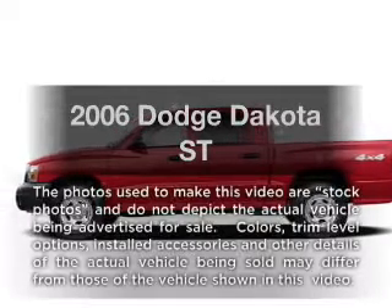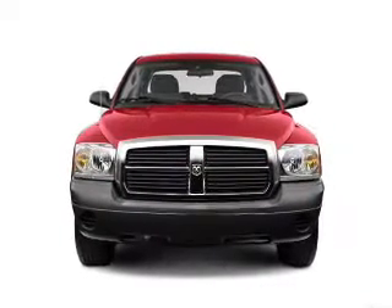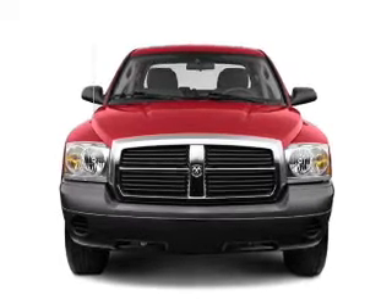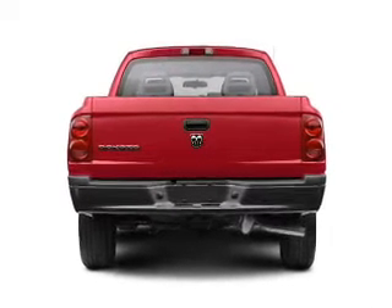Presenting the 2006 Dodge Dakota — this is the set of wheels you've been looking for. With a solid six cylinder engine connected to a smooth shifting transmission, the anti-lock braking system will keep you safe on the road.